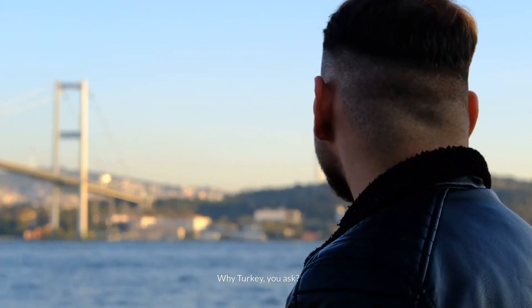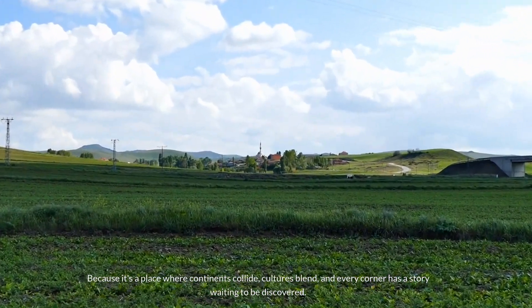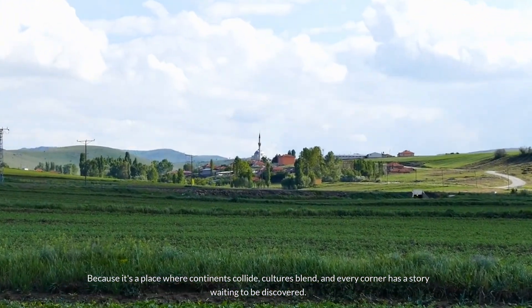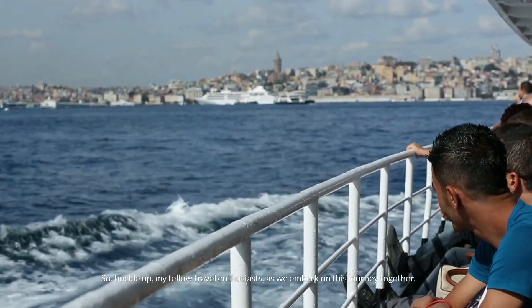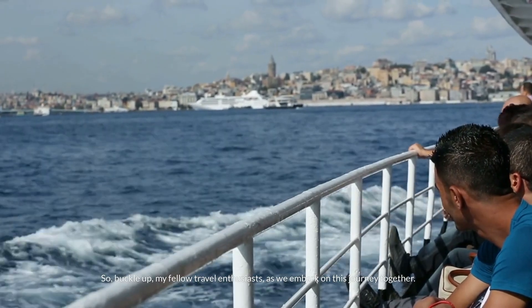Why Turkey, you ask? Because it's a place where continents collide, cultures blend, and every corner has a story waiting to be discovered. So buckle up, my fellow travel enthusiasts, as we embark on this journey together.